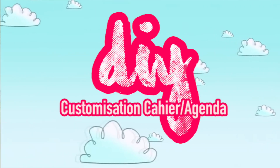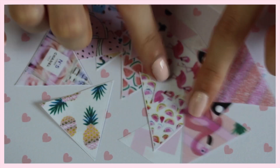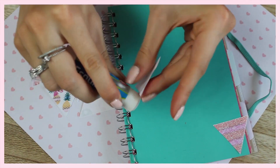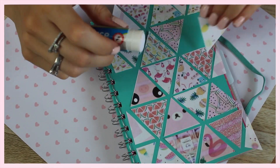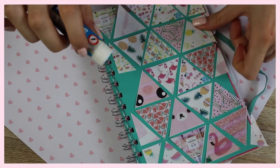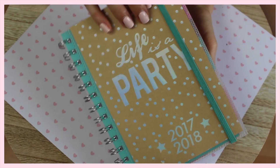Pour le deuxième DIY on va faire un cahier ou un agenda qui déchire. On va customiser l'agenda de chez Action à 2€ qui a un arrière pas très joli. J'ai imprimé et créé des petits triangles de 5 cm, j'ai découpé plein de petites choses différentes et je les ai collées de manière symétrique. Vous pouvez faire des petits ronds, des petits carrés, ce que vous voulez. Vous choisissez votre thème — là j'ai choisi des choses roses, des petits ananas, des flamants roses. À la fin je découpe les bords pour que ce soit plus net. Et si vous ne pouvez pas imprimer, vous découpez dans des magazines.